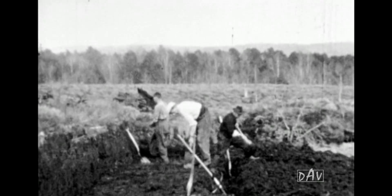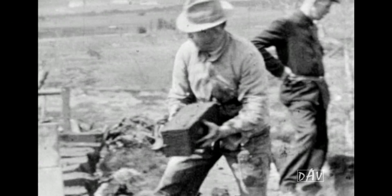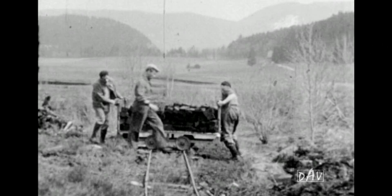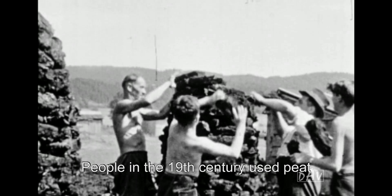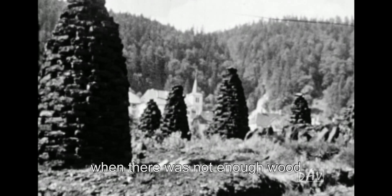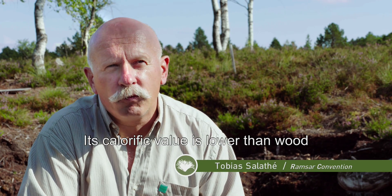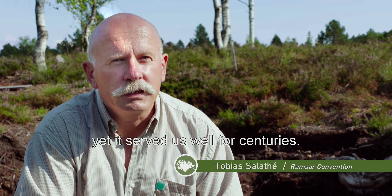Long ago, people understood that they could use peat for their own needs. Peat taken from the ground and dried in the sun is combustible, so it can be used for heating. Before the 19th century, when there was not enough wood or it was too expensive, people would use the tourbier instead. The calorific value is less than wood, but for centuries it served.